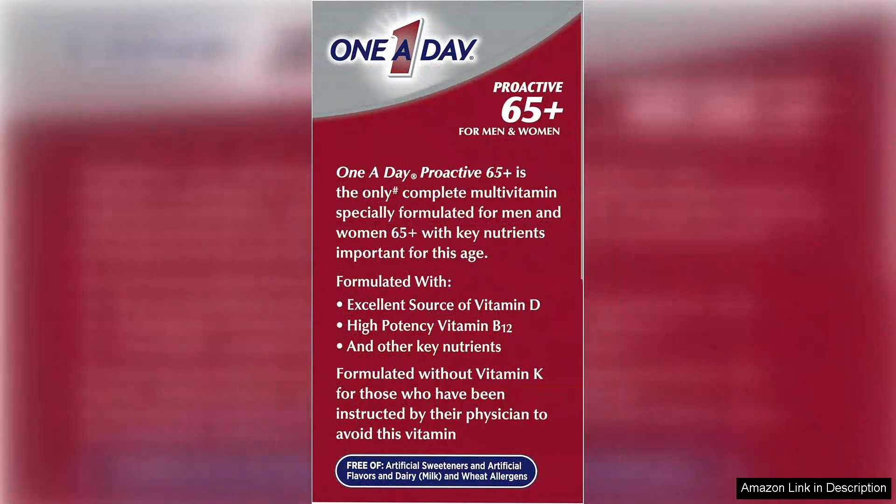These vitamins and minerals are carefully selected to address common deficiencies that can occur as individuals age, helping to support overall health and vitality.